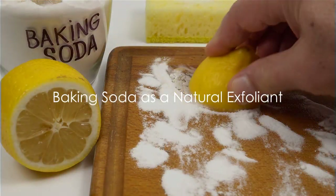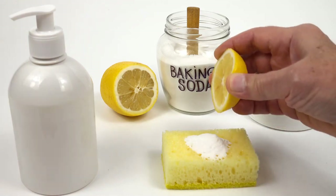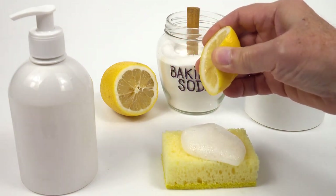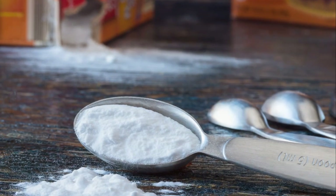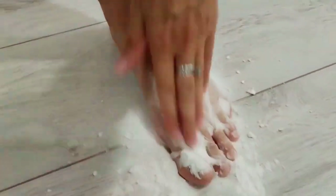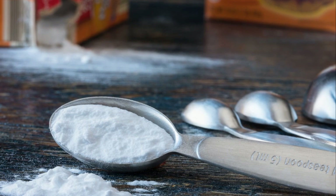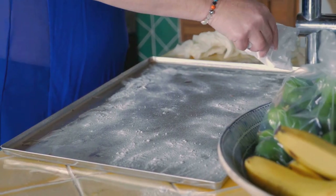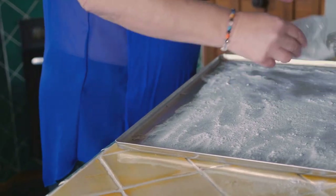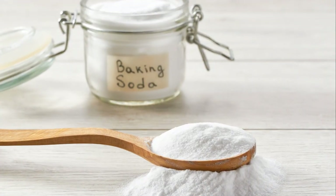Firstly, baking soda serves as a natural exfoliant. The fine granules of baking soda are perfect for scrubbing away dead skin cells that could be clogging your pores and making your skin look dull. Scientific research backs up this claim — studies have shown that baking soda can effectively remove the buildup of sebum and dead skin cells, the main culprits behind clogged pores and acne breakouts. Its alkaline nature also helps to balance the pH of your skin, beneficial for oily or combination skin. To say goodbye to dull skin, all you need is some baking soda.